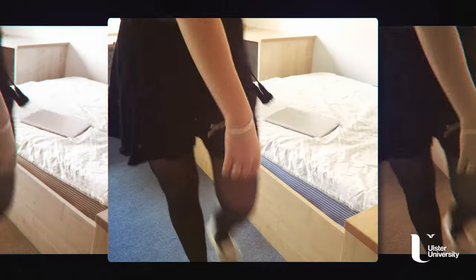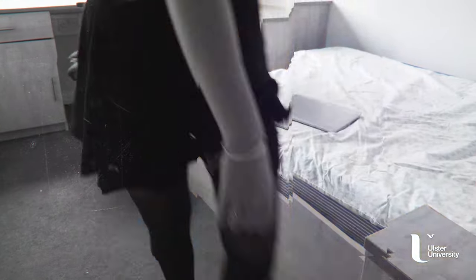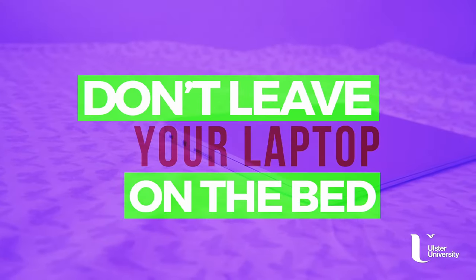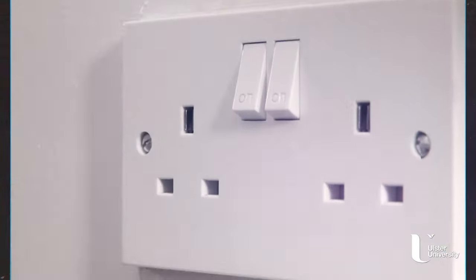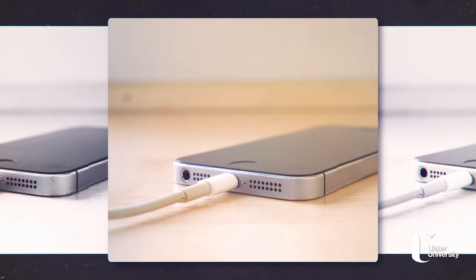Don't leave your laptop on the bed, as this means the fans are covered and it may cause the laptop to overheat. Always turn it off or leave it on a desk so that the air can still get to it. Only use chargers that came with your device — using the wrong charger may supply too much power, causing it to overheat.